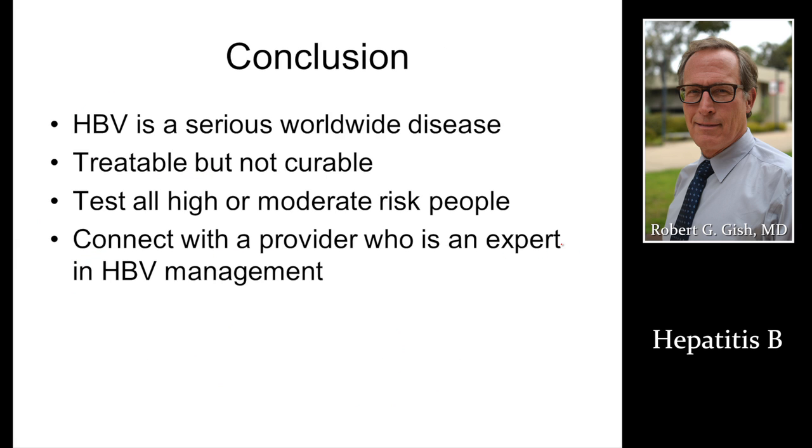In conclusion, hepatitis B is a serious worldwide disease affecting about two million people in the U.S. and 400 million people worldwide. It's treatable but not curable. We're advocating to test all high or moderate risk people — really a low threshold to test — and make sure you connect with a provider who's an expert in hepatitis B test interpretation and management. Thank you very much.